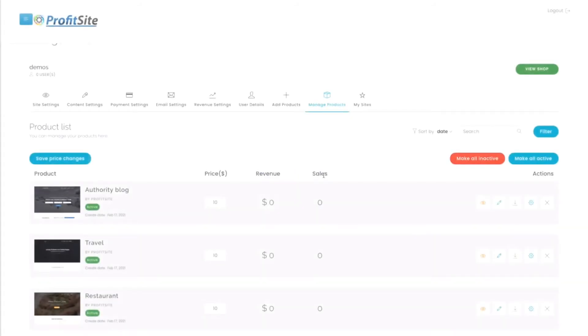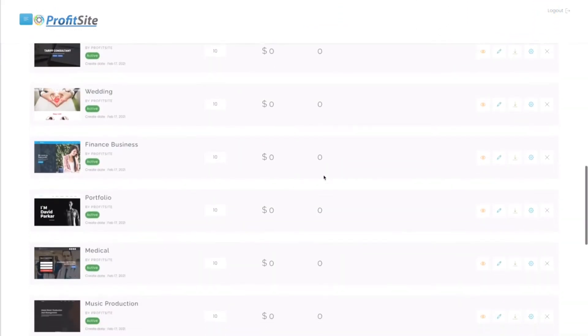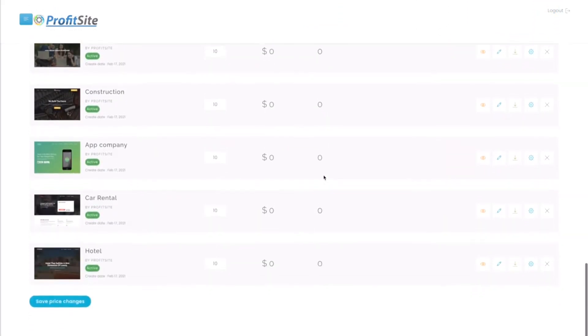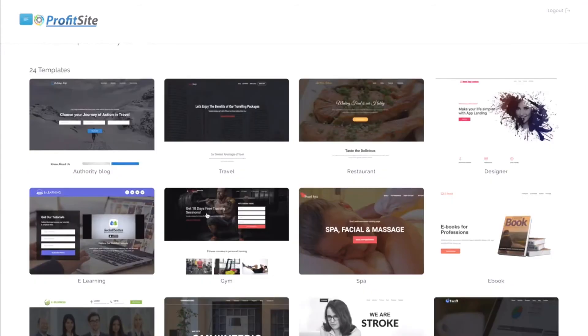Then we can manage all of our products together here — set their price, see their revenue, and see which are the most successful. We can edit the websites and do anything we want inside ProfitSight. It's all so easy.